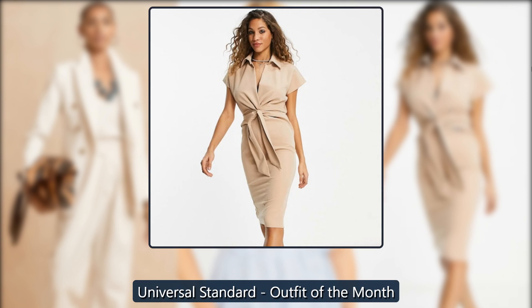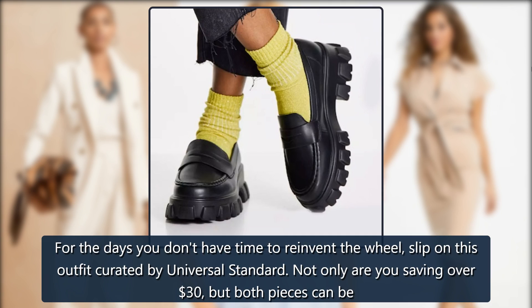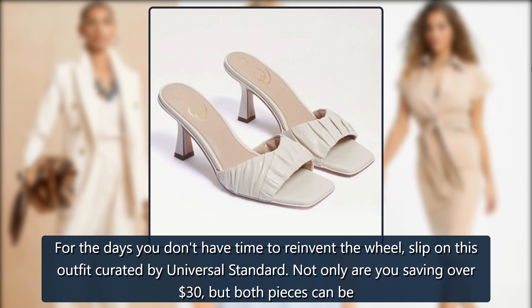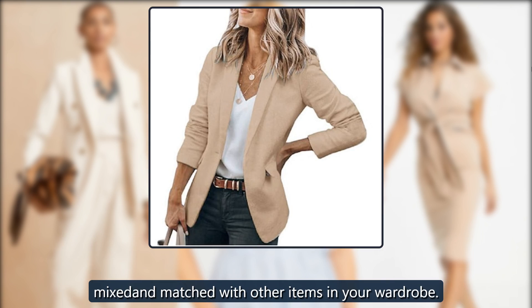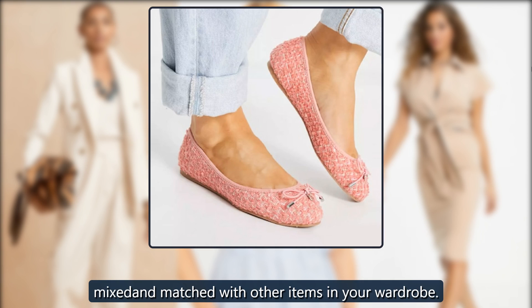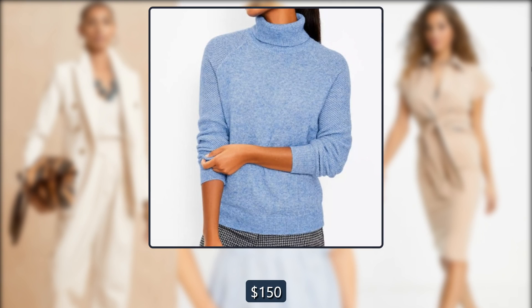Universal Standard Outfit of the Month. For the days you don't have time to reinvent the wheel, slip on this outfit curated by Universal Standard. Not only are you saving over $30, but both pieces can be mixed and matched with other items in your wardrobe. Was $188, now $150 at Universal Standard.